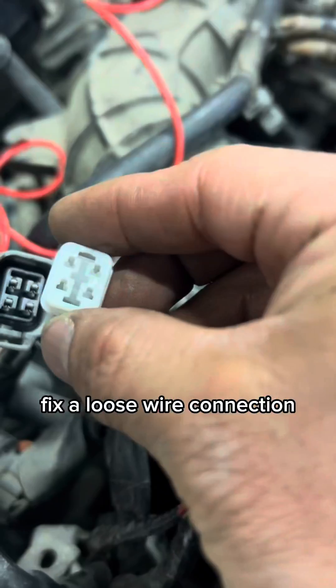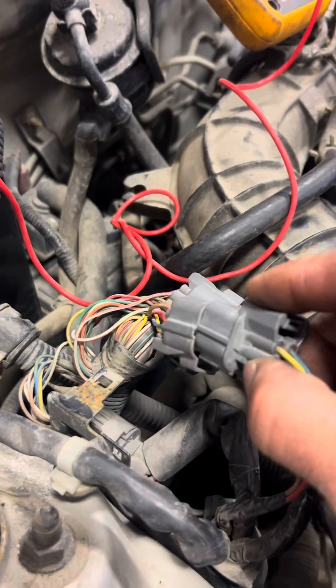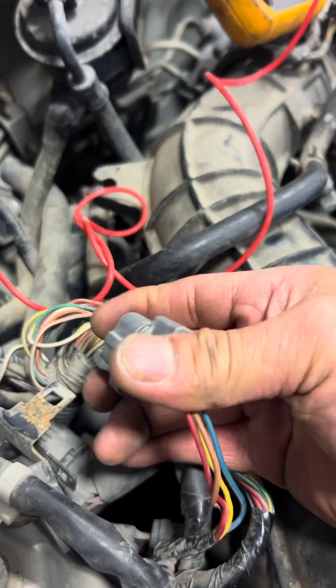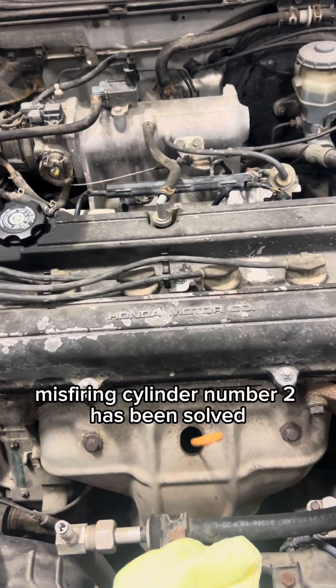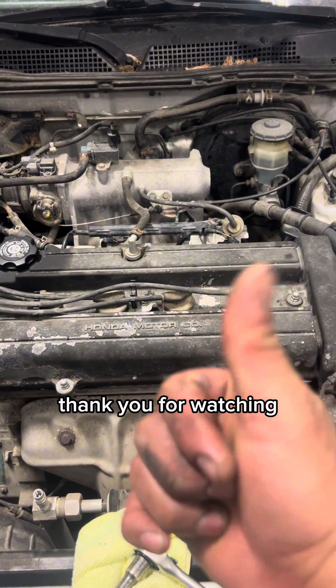Fix the loose wire connection. Misfiring cylinder number has been solved. Thank you for watching.